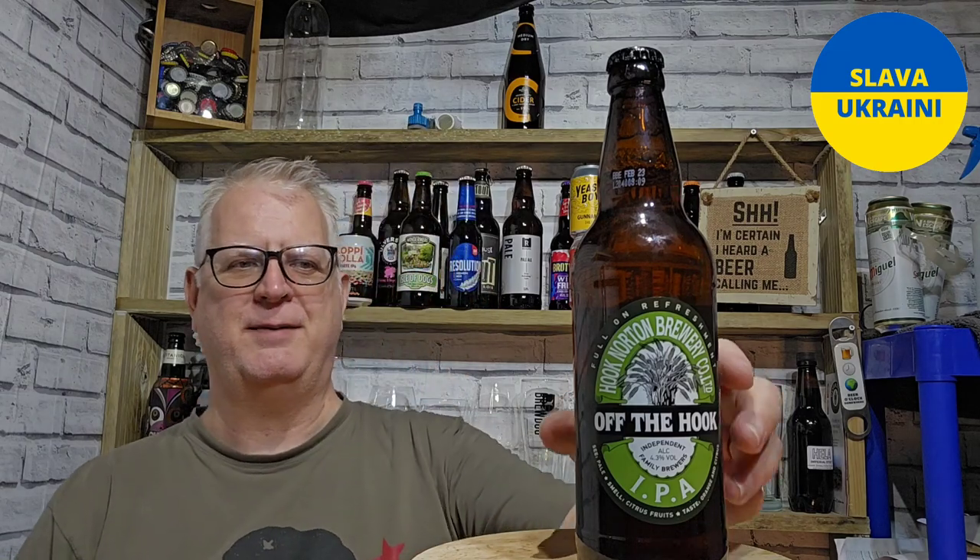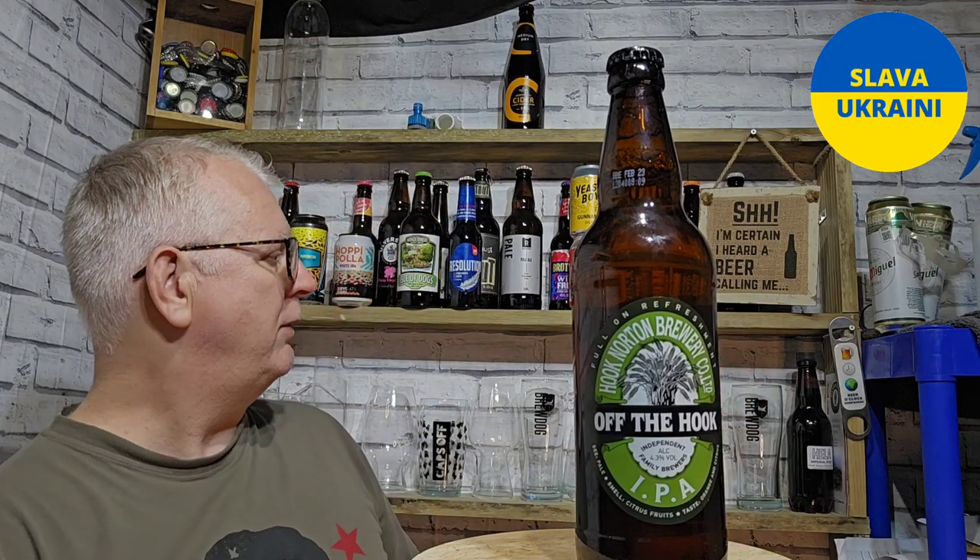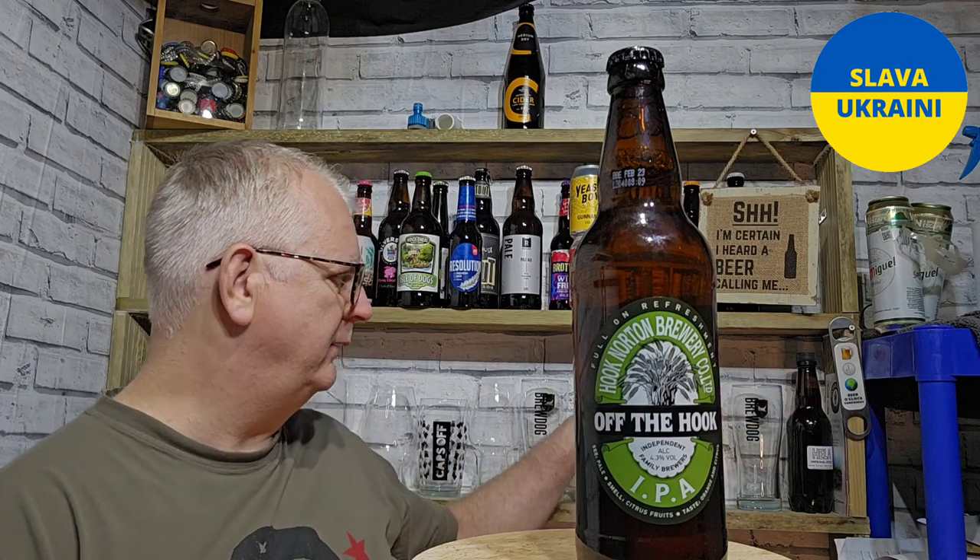Hi there, welcome to Energy Baby. We're sat in the air lounge, which can only mean one thing — we're here to sample some beer. Today we are sampling from the Hook Norton Brewery. This is 'Off the Hook,' their IPA, coming in at 4.3% ABV. It's an English IPA.